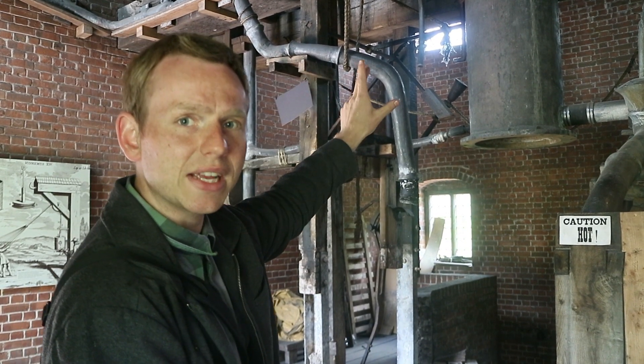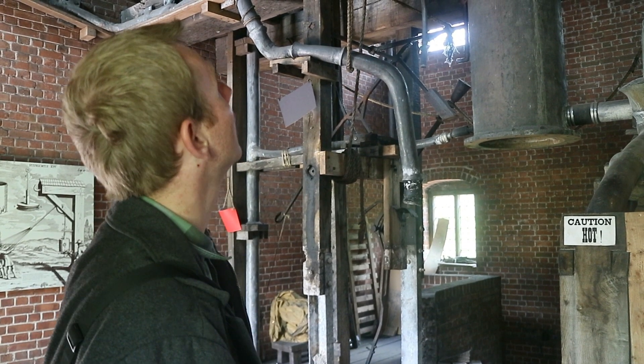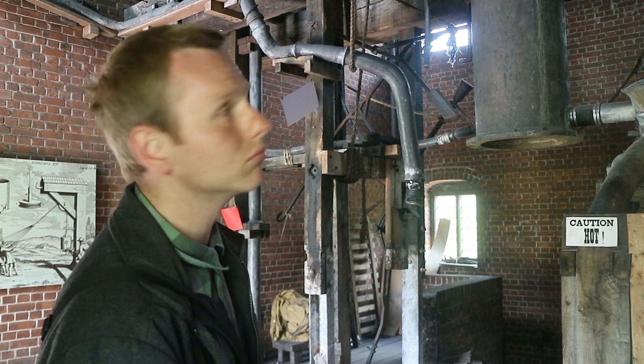This particular type of engine dates from the late 1600s — so the late 17th century — and it was really only economical in the mines, mostly.